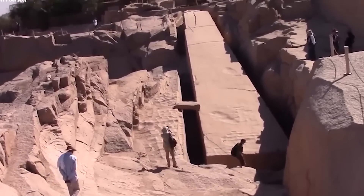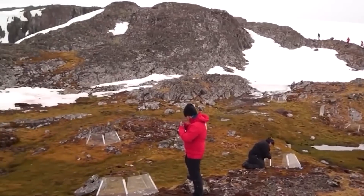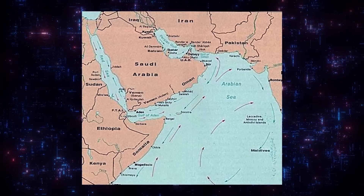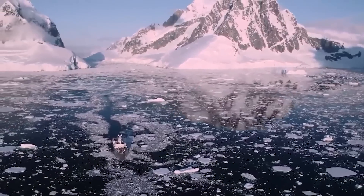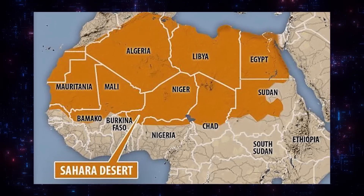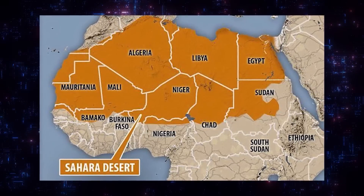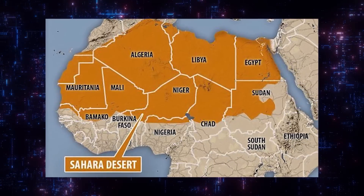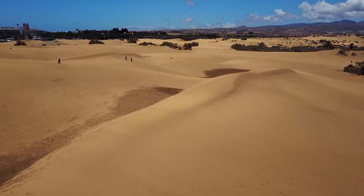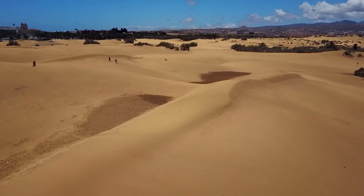Scientists discovered beneath the Sahara Desert that it is bounded on the west by the Atlantic Ocean, on the east by the Red Sea, on the north by the Mediterranean Sea, and on the south by the Sahel Savanna. Algeria, Chad, Egypt, Libya, Mali, Mauritania, Morocco, Niger, Western Sahara, Sudan, and Tunisia all make up the vast desert.